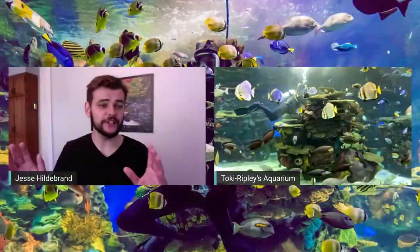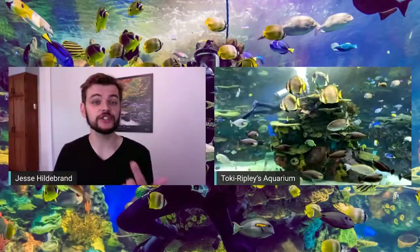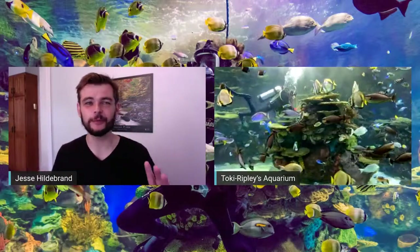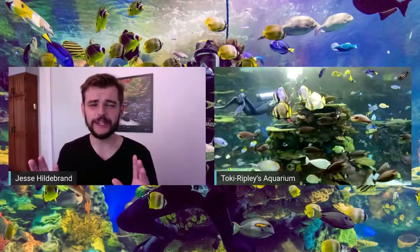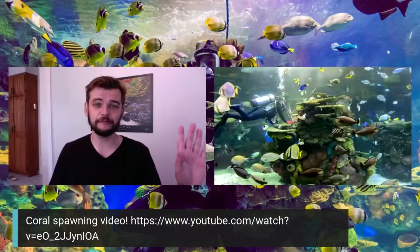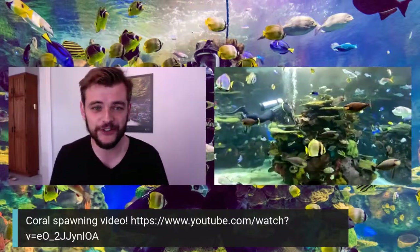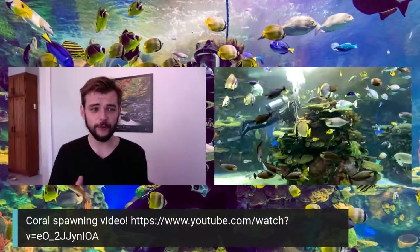Jesse: We've done well over 100 coral broadcasts on this program — check out our past sessions on Exploring by the Seat of Your Pants on YouTube. One thing I love to highlight is coral spawning — coral laying eggs — which most people don't think about, but it's one of the coolest things in all of nature, like fireworks underwater. I've linked the video in the private chat and in a banner on screen — three minutes and well worth it.